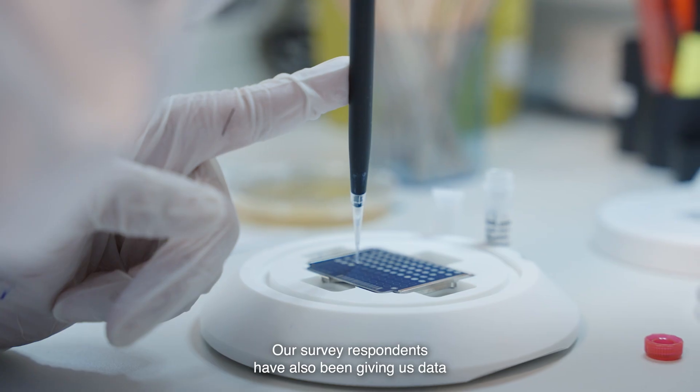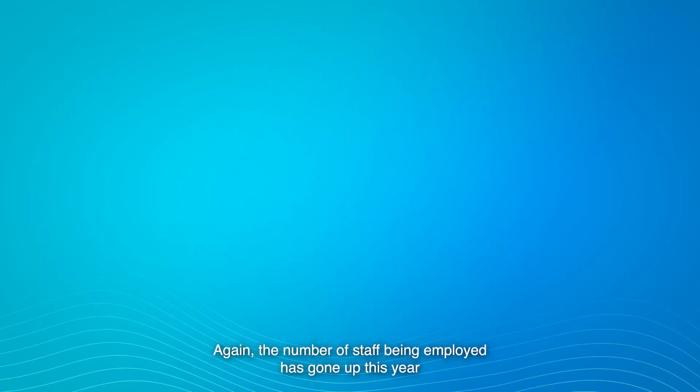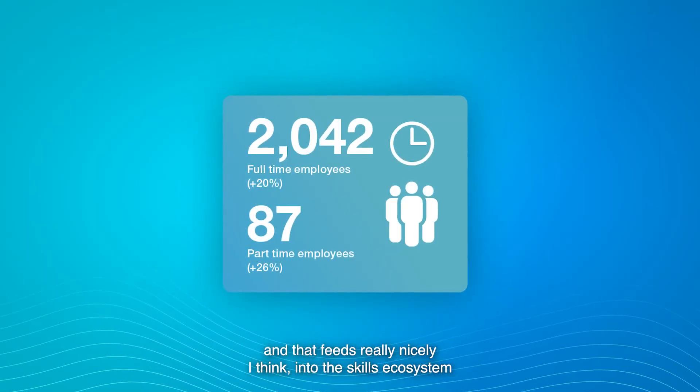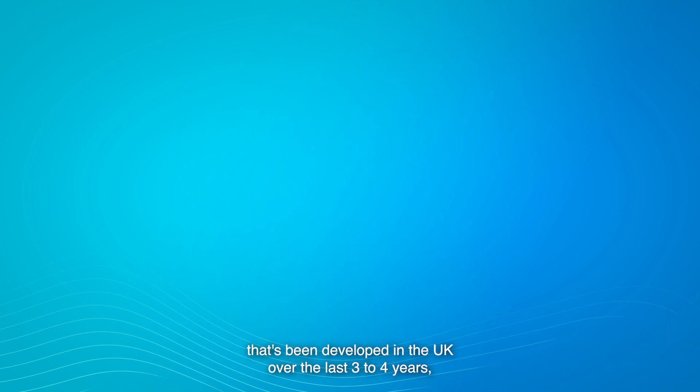Our survey respondents have also been giving us data on the staff that they employ. The number of staff being employed has gone up this year, and that feeds really nicely into the skills ecosystem that's been developed in the UK over the last three to four years.